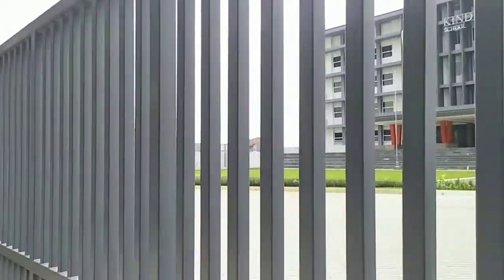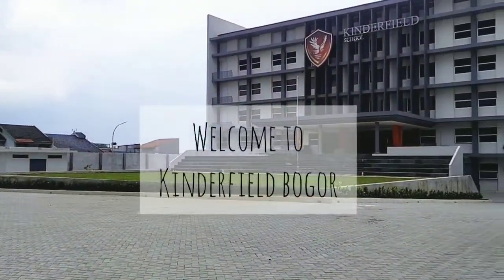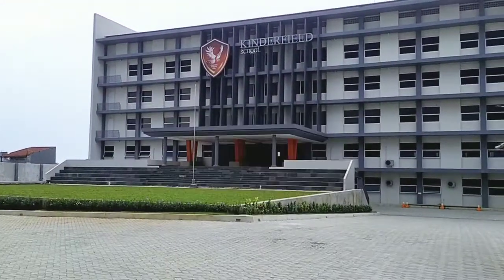Hello everyone, my name is Evie and I'd like to welcome you to our Kinderfield School Bogor virtual tour. Now, let's hear a few words from our principal.